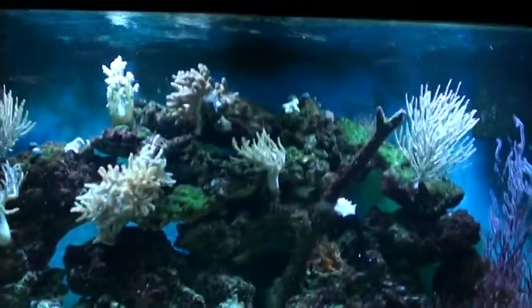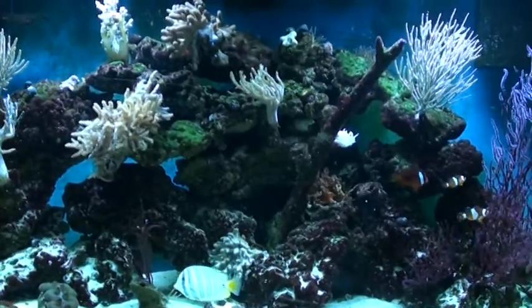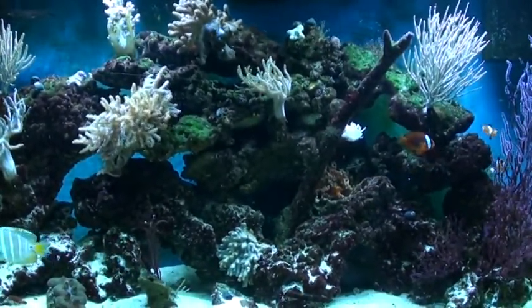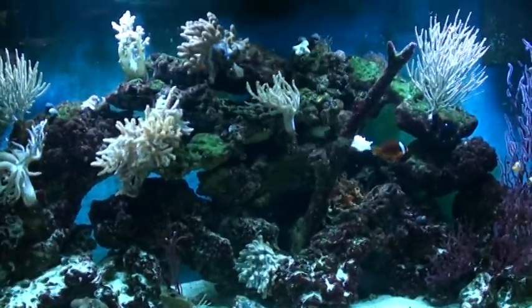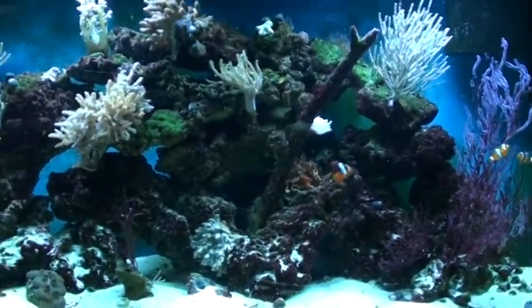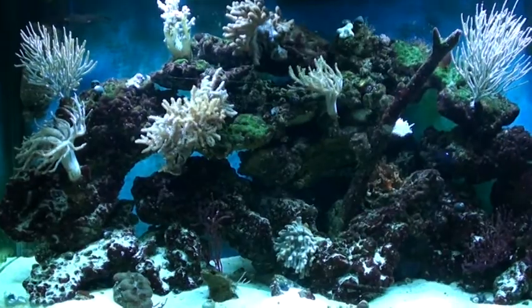These lights are actually pretty cool. They come with mounting brackets for rimless aquariums, and they also have two moon lights per tablet, so that's a pretty cool setup.